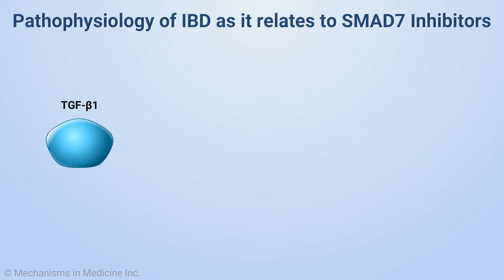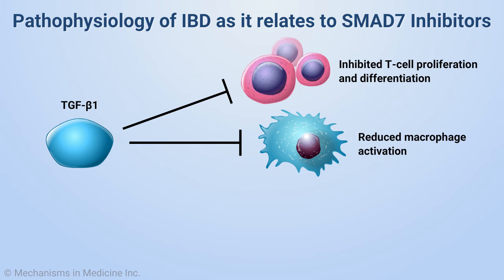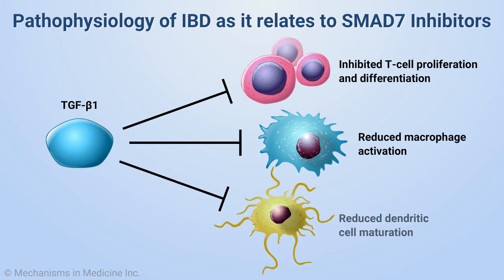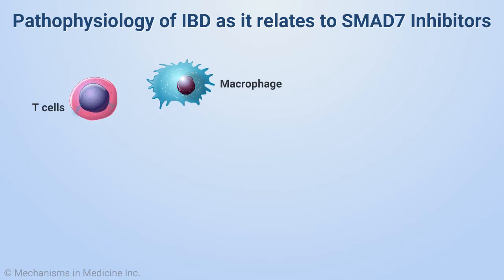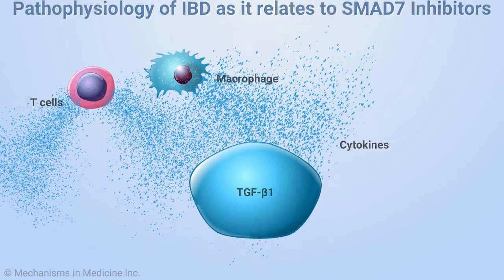Physiologically, TGF-beta-1 signaling inhibits T-cell proliferation and differentiation, and also reduces macrophage activation and dendritic cell maturation. TGF-beta-1 plays a critical regulatory role in IBD pathogenesis.